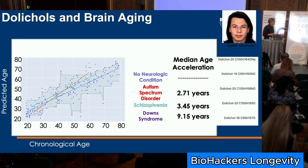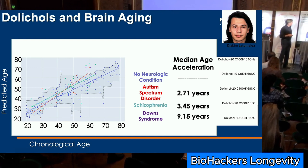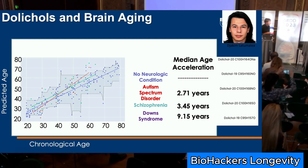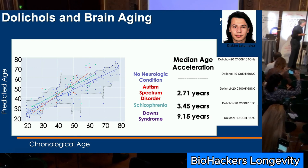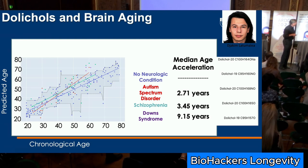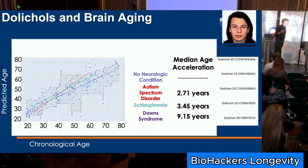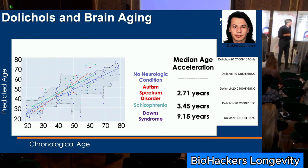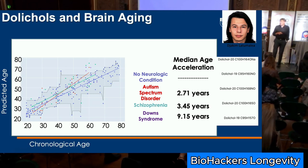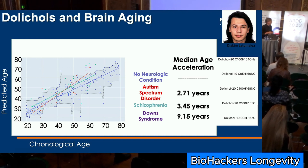A similar result comes from a brain lipid clock made from post-mortem brain samples — Jakeem in the lab worked on this. The clock was trained from normal patients — car accident victims — and works very well. People with autism, schizophrenia, and particularly Down syndrome showed accelerated biological age. Even though the clock generated hundreds of lipids, about 95% of predictivity was captured by just five lipids, and those lipids have already been linked to aging in the brain.